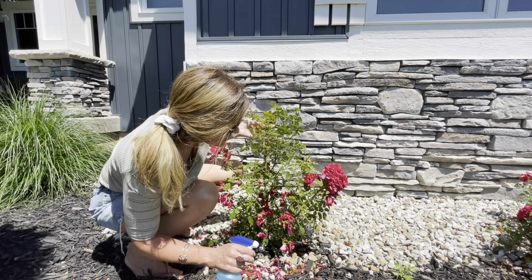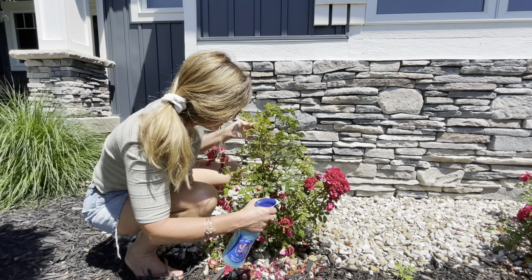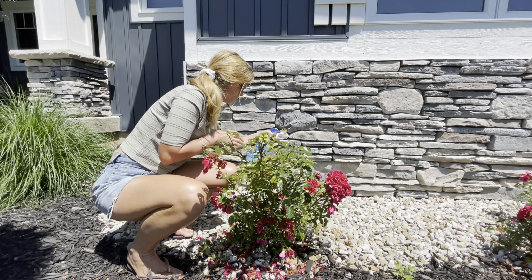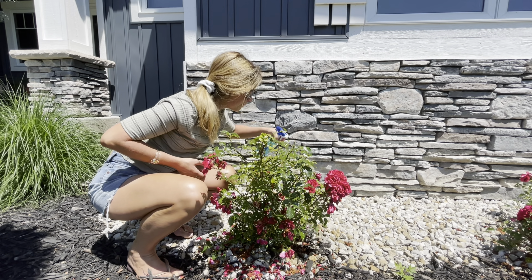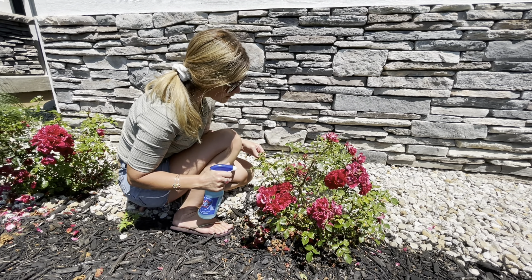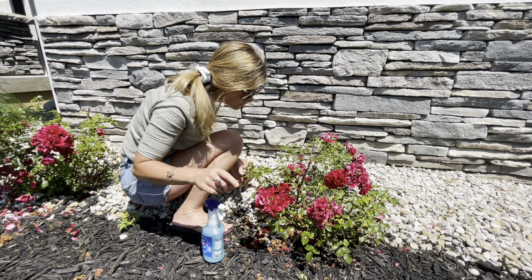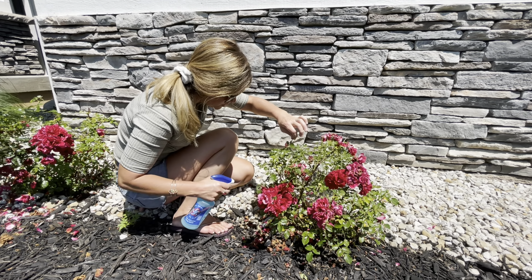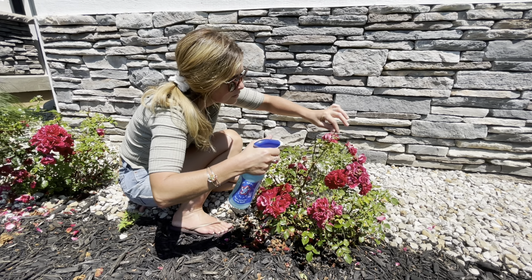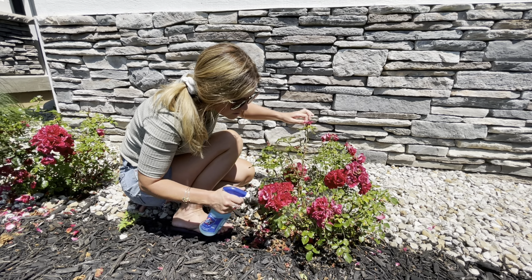Could have been a rose slug, I don't know. Whatever it was, it was sure hungry.